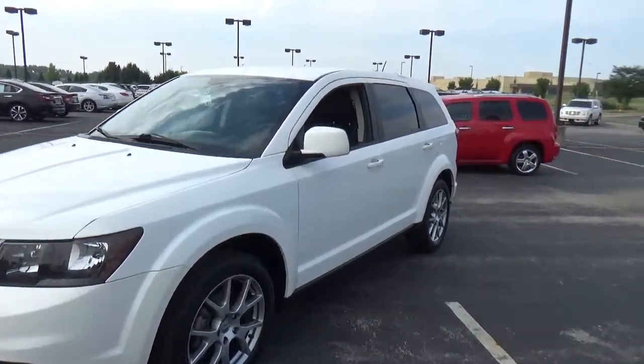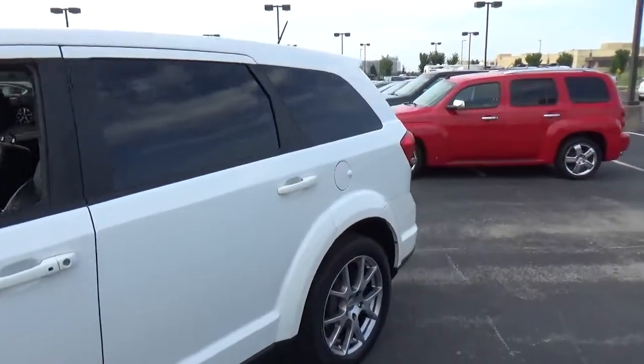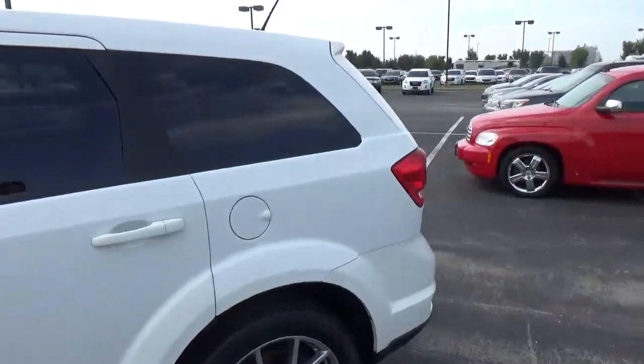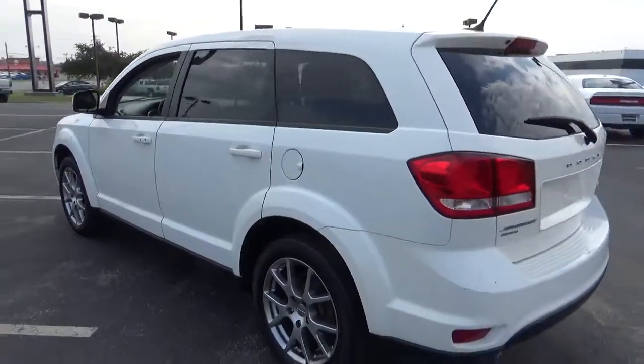Today we've got a 2015 Dodge Journey RT with all-wheel drive, white exterior and black interior. Current mileage is 41,640 miles.